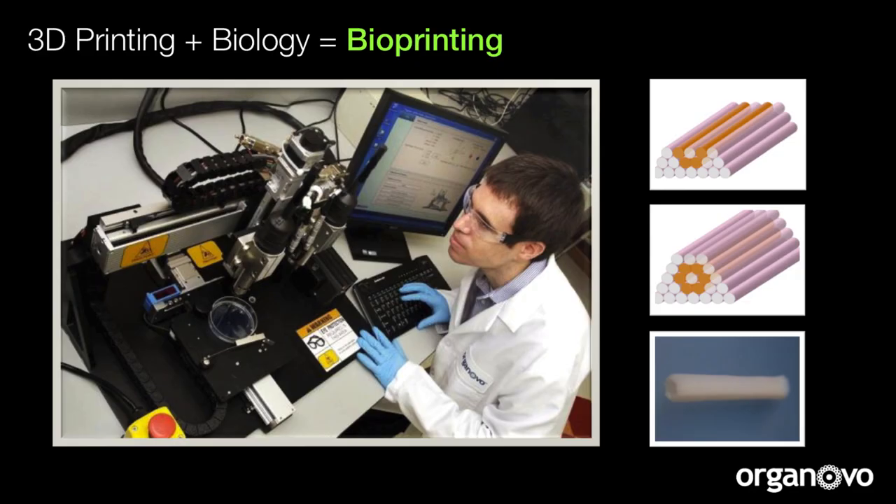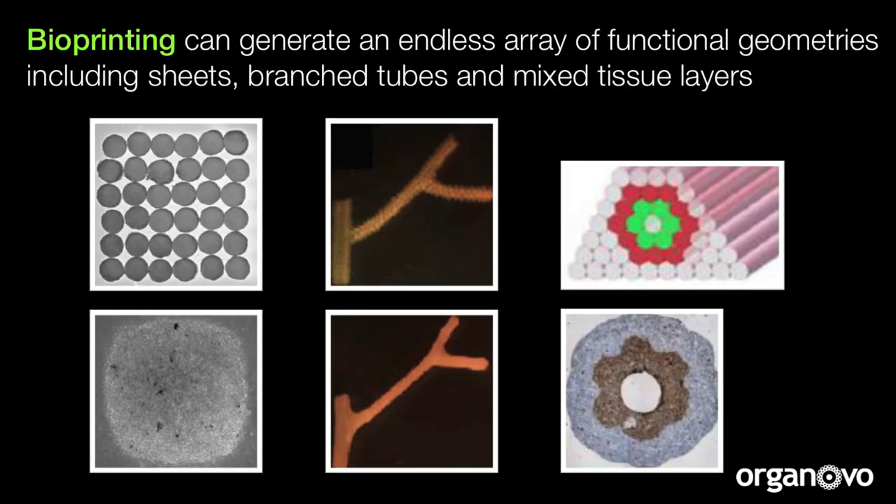If we take 3D printing and combine it with biology, we have bioprinting, where the building blocks are cell aggregates — what we call bioink particles — that are composed of thousands of cells that can fuse together into different shapes. These geometries can include multilayered sheets such as skin, branching tubes for vasculature, and the sophistication of this manufacturing technology improves daily to include different cell types and different shapes.